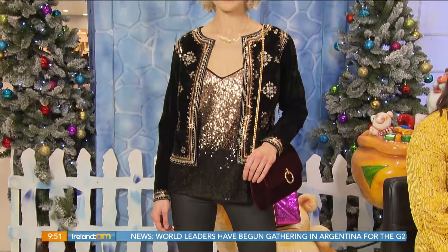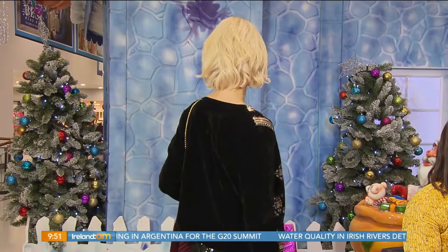It's very glitzy and party but you're feeling a lot more relaxed. Lovely festive looks there and Carina will be back with more a little later on. Thank you very much.